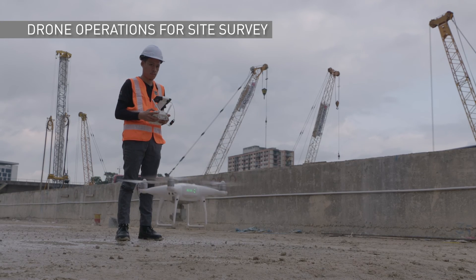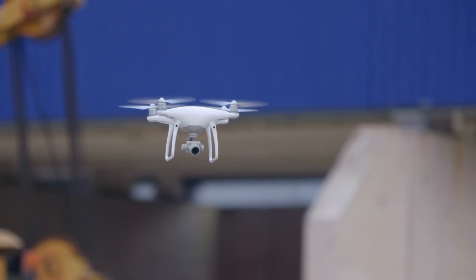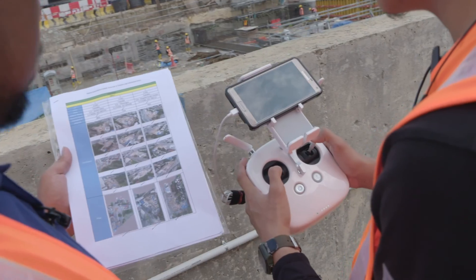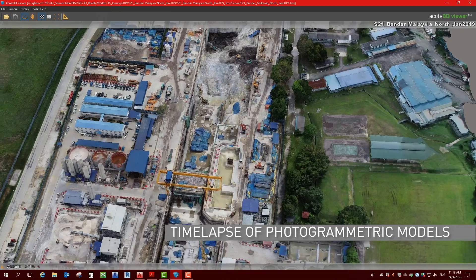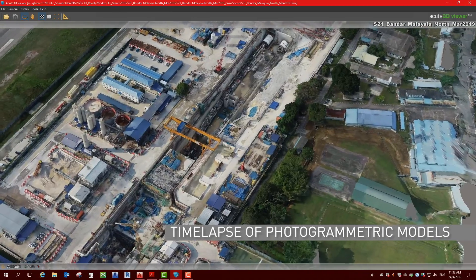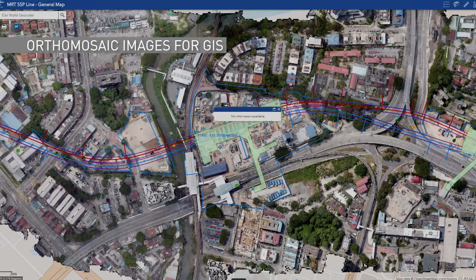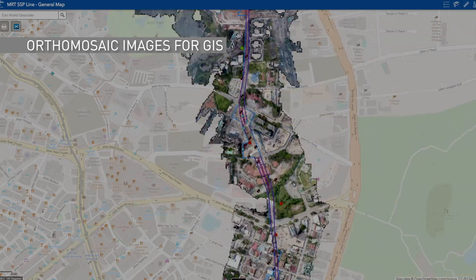Another transformative technology that is changing the construction landscape is the use of drones. Drones capture photos and videos of construction areas, which are then processed using photogrammetry to generate 3D models and orthomosaic images which are integrated with the Geographic Information System, or GIS.